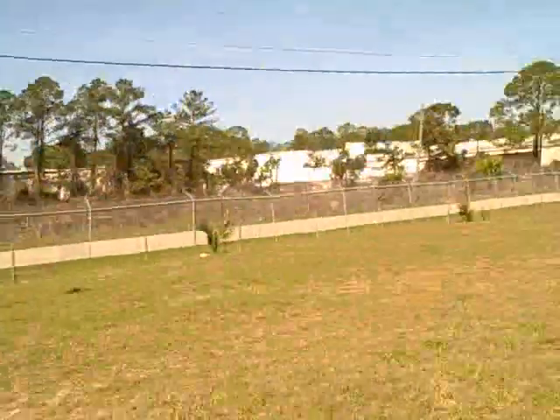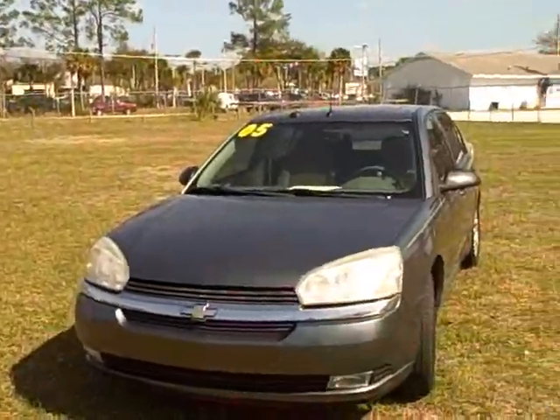Hey, good morning folks, this is Francis over with First Place Auto Sales. Give me a call at 352-745-2019. Again, my cell phone is 352-745-2019. I want to show a really nice vehicle I've got on my lot — this is a 2005 Chevy Malibu.